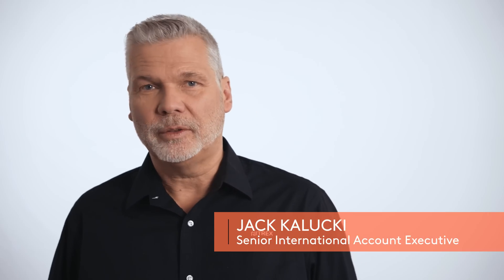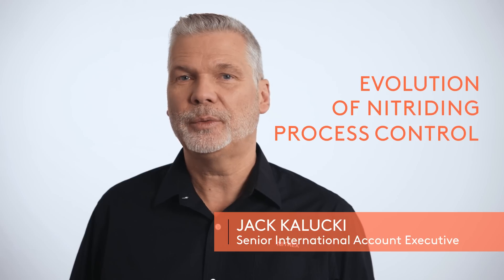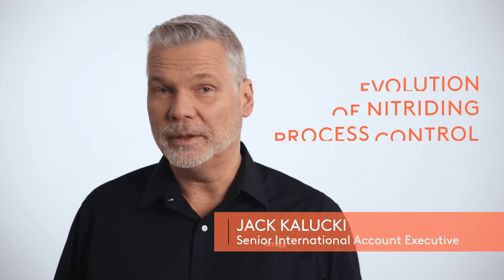Hi, it's Jack Kaluki from Nitrex and I'll talk about the contribution of research and development to the evolution of nitriding process control and quality.